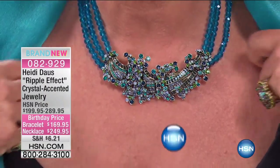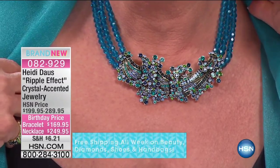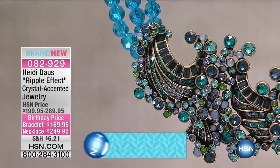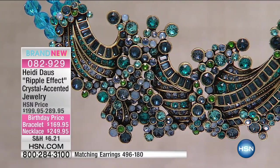The necklace is birthday-priced at $249.95, down from $289.95 — a $40 savings. Very limited on that necklace. We have five flex pays, which would be basically $50 for your first monthly payment to get this home, or six flex pays with your HSN charge card would be $42.